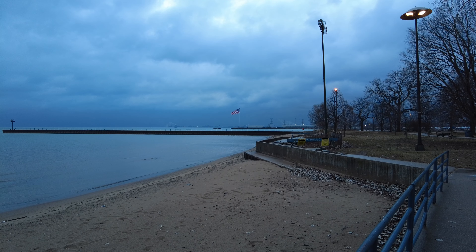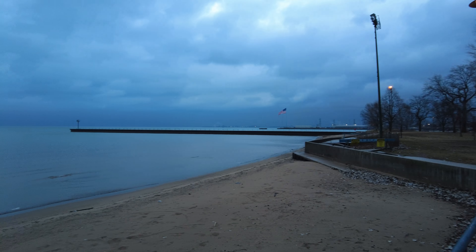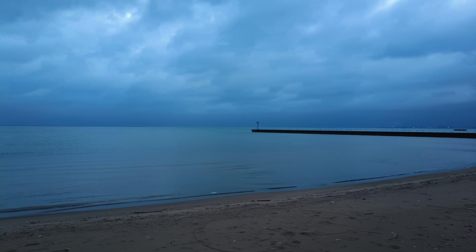We had storms that just came through, so it's kind of gloomy gray-blue skies. I'll probably turn this black and white. I'll head out to the pier and see what it looks like when I get there.